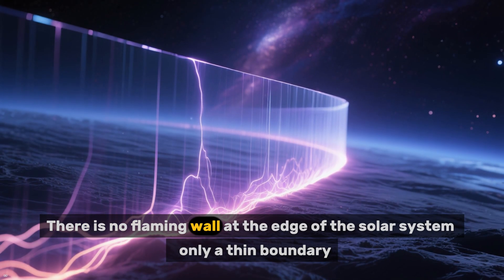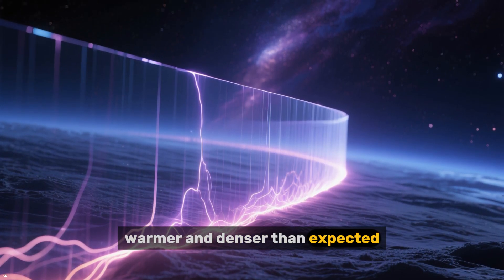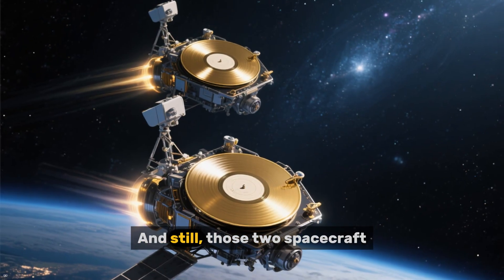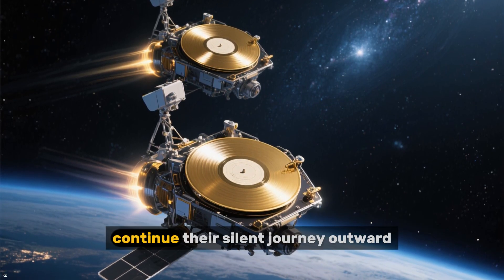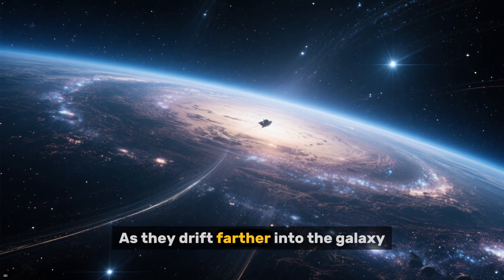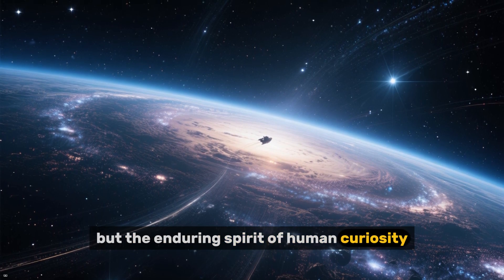There is no flaming wall at the edge of the solar system — only a thin boundary, warmer and denser than expected, marking the start of interstellar space. And still, those two spacecraft, each carrying a golden record with humanity's greeting to the cosmos, continue their silent journey outward. As they drift farther into the galaxy, they carry with them not just data, but the enduring spirit of human curiosity.